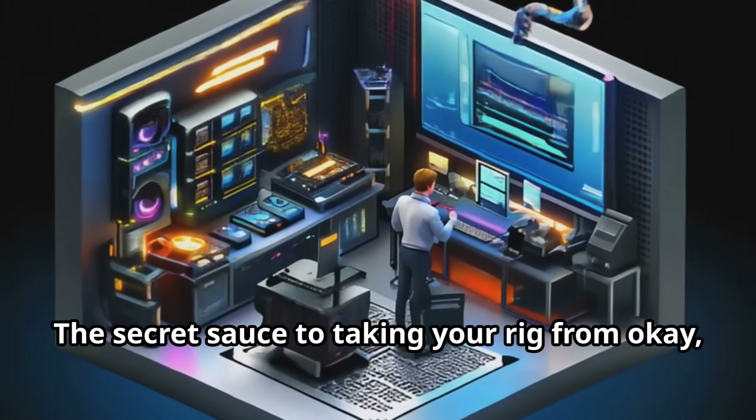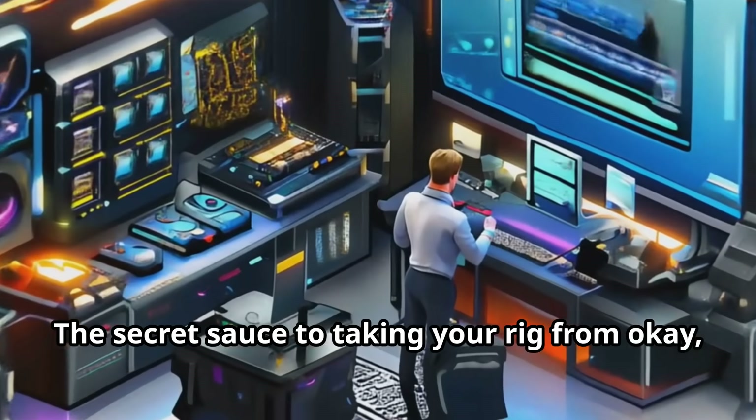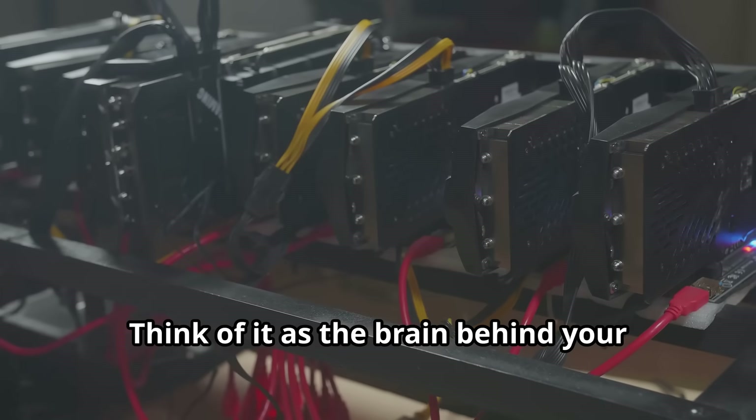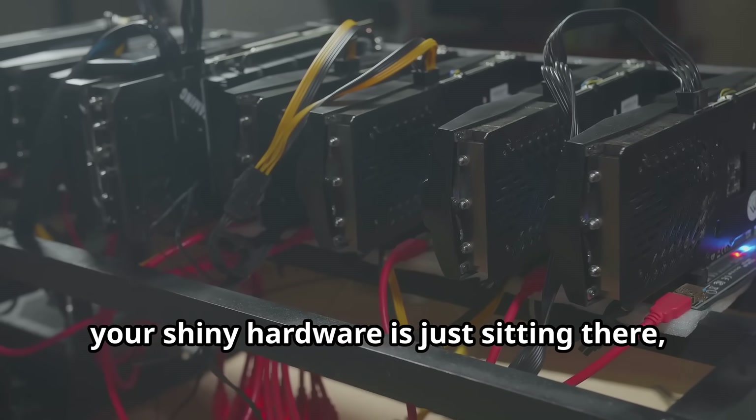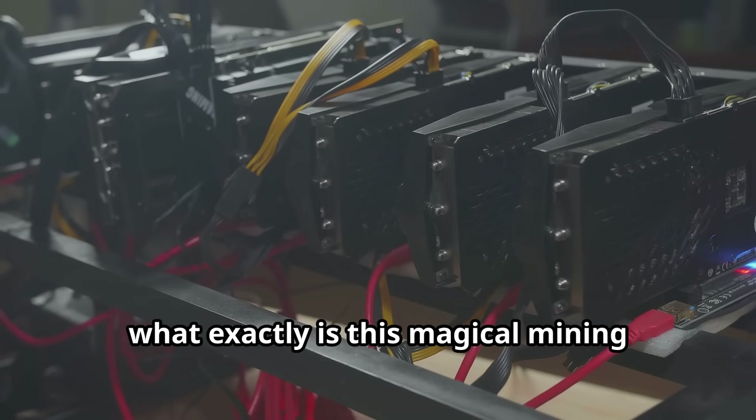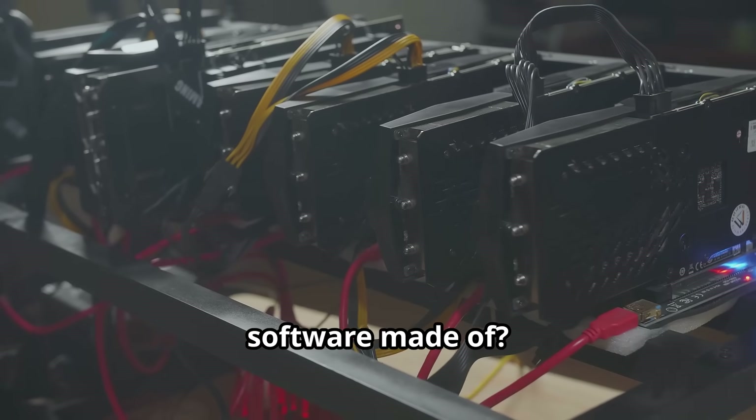Mining software — the secret sauce to taking your rig from 'okay, it's mining' to 'wow, I'm getting the most out of this thing.' Think of it as the brain behind your operation. Without it, your shiny hardware is just sitting there burning electricity and not doing much. So what exactly is this magical mining software made of? Let's break it down.